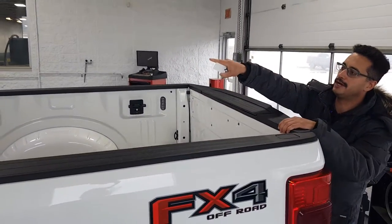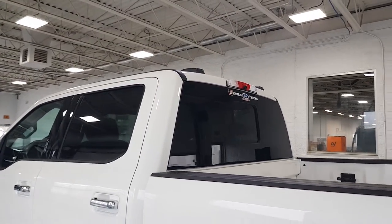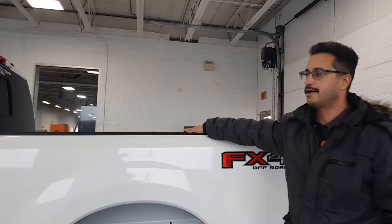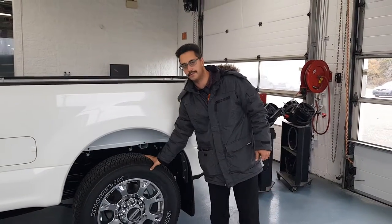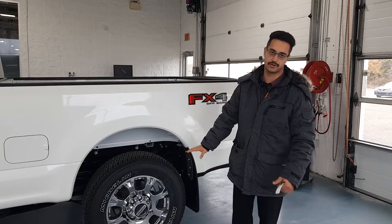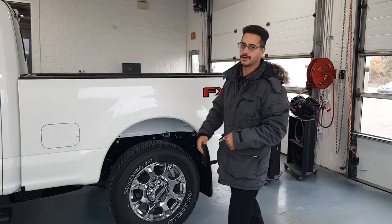The back of this one also has your power sliding rear window. There are a lot of features on this truck — let me know if there are any other features you need to see. The other nice thing is this has the 20-inch chrome rims on it. Really nice package — let me know if you've got any questions. Thanks.